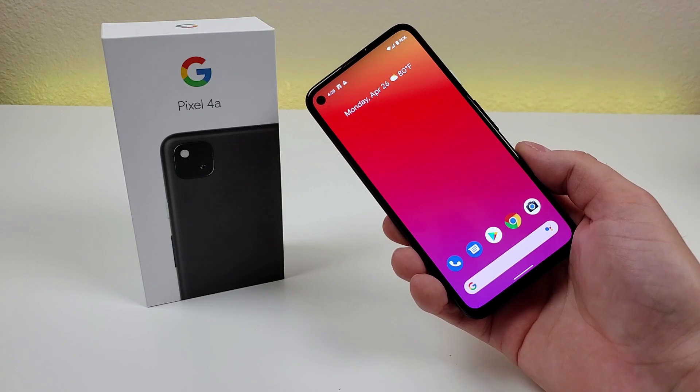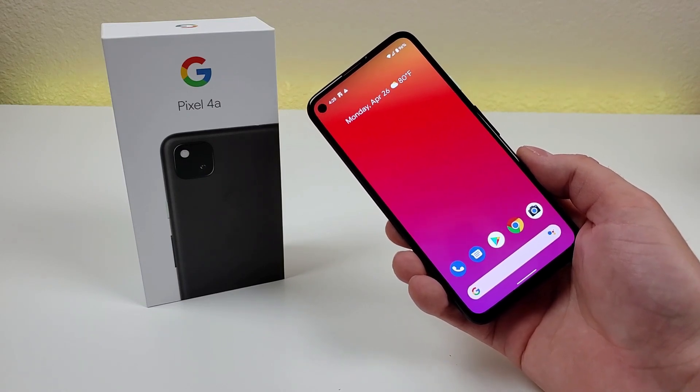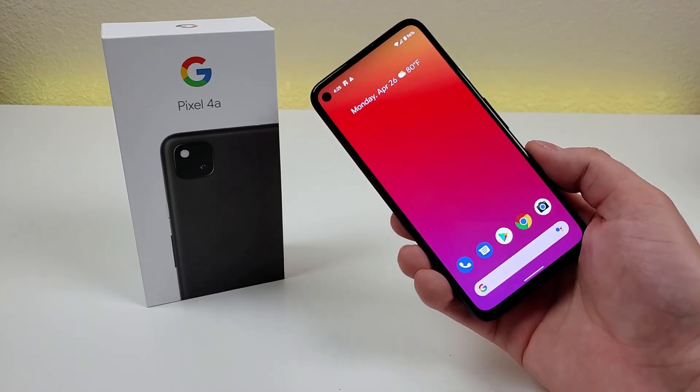I hope you enjoyed this video about the Google Pixel 4a. If you did, give the video a thumbs up, and I will see you in the next one.